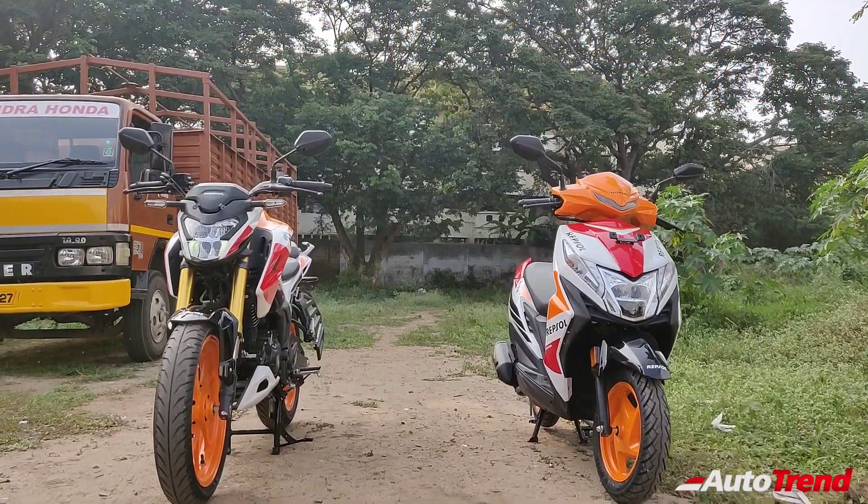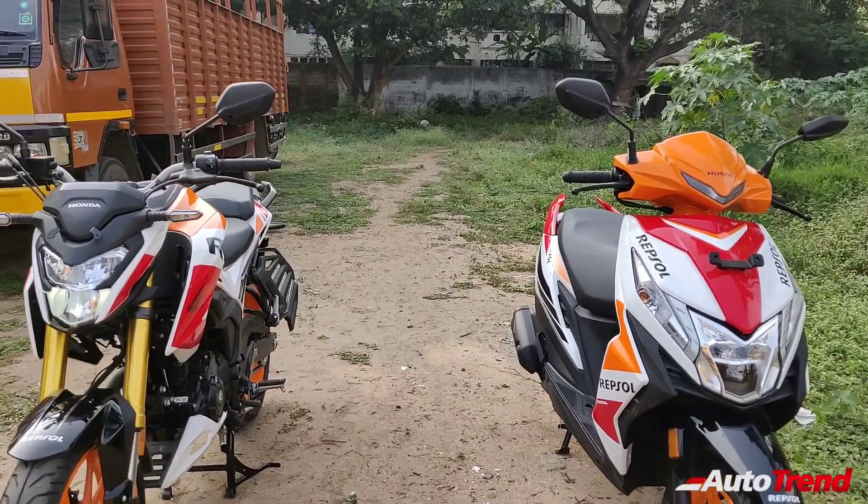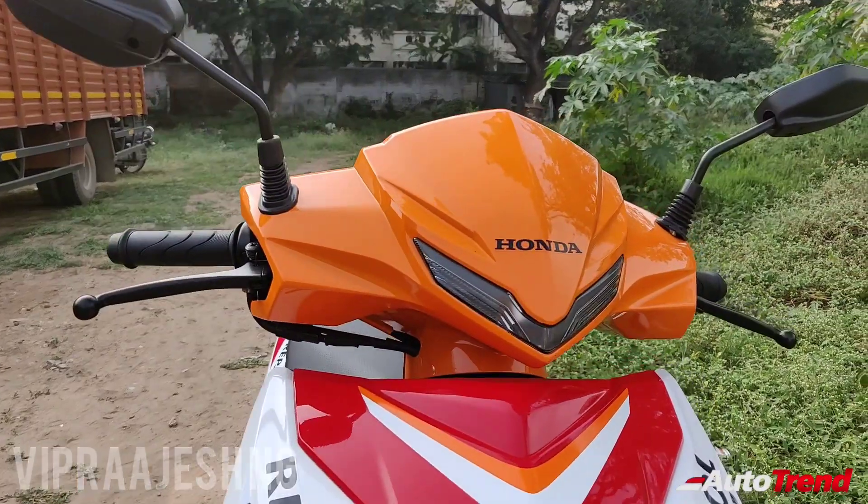So, if you want your Honda Hornet 2.0 or your Dio BS6 to look cool, you can easily opt for these special paint jobs. This is Viprajesh signing off — see you in another video. Thank you for watching.